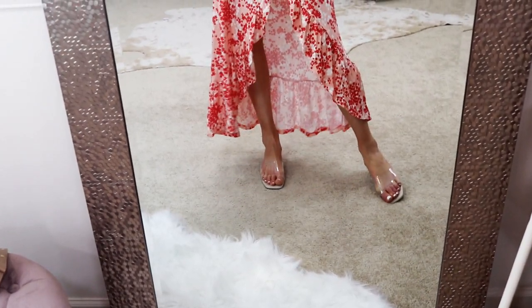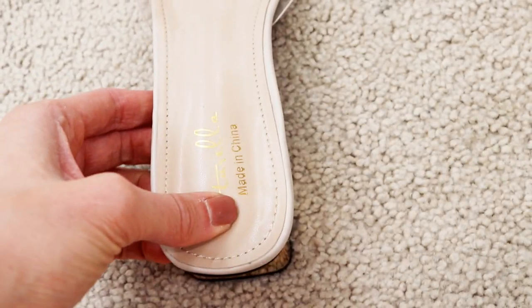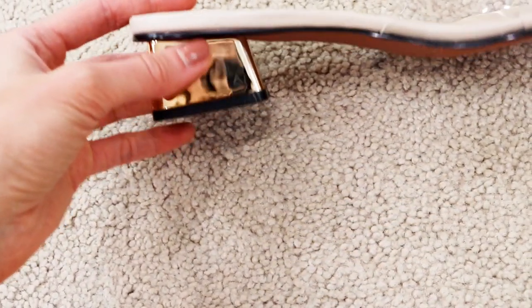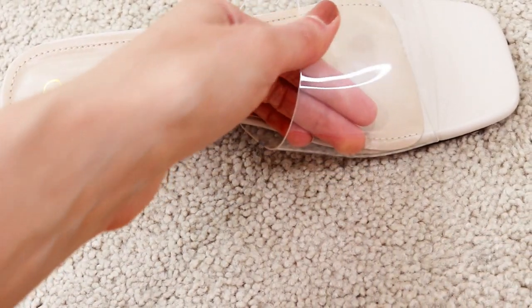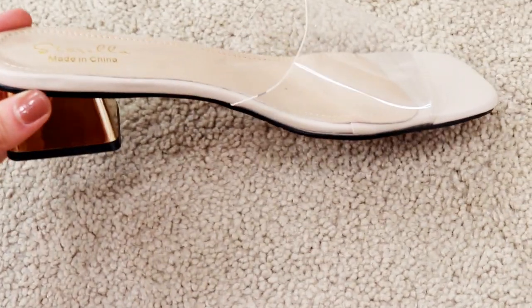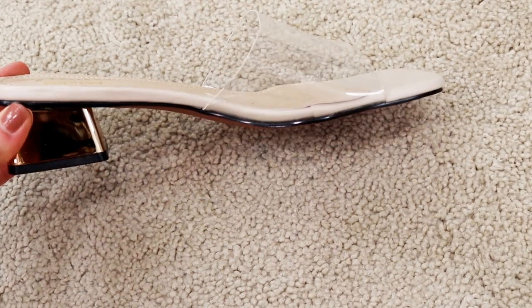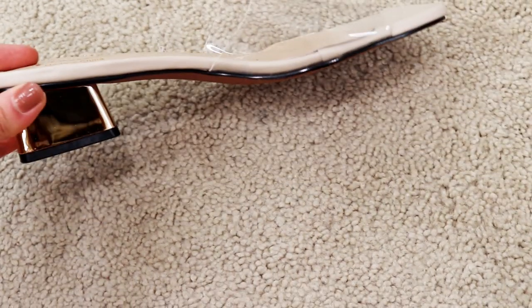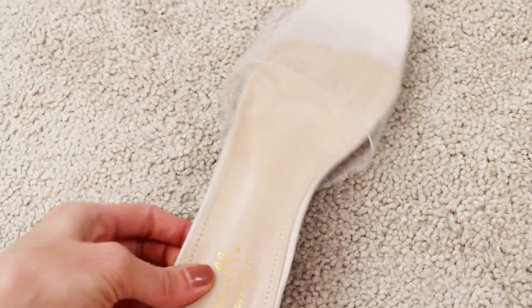If you have sore feet or your feet tend to get sore in nice shoes, you need these sandals. I still cannot believe how comfortable the padding is. It has a nice little block heel with a gold accent and a clear little strap. It's surprisingly really comfortable — I thought it might not be but I'm super impressed. I like the square toe, which is really flattering, and they run true to size. I got my true-to-size 9 and they just dress up any outfit.